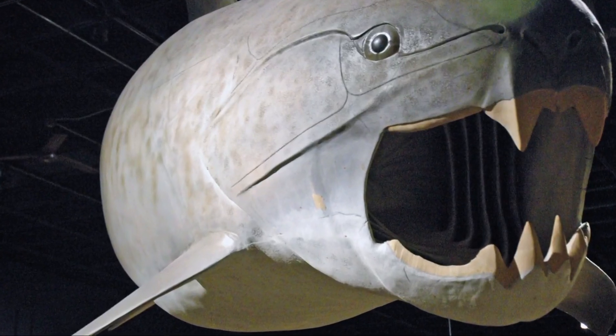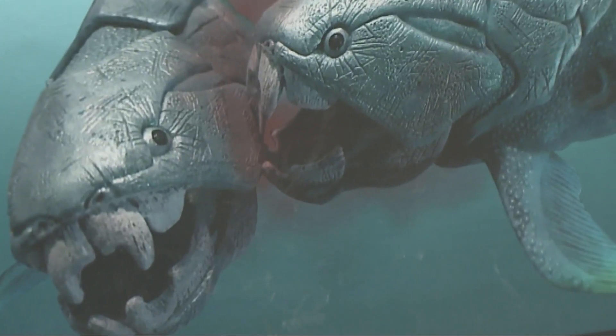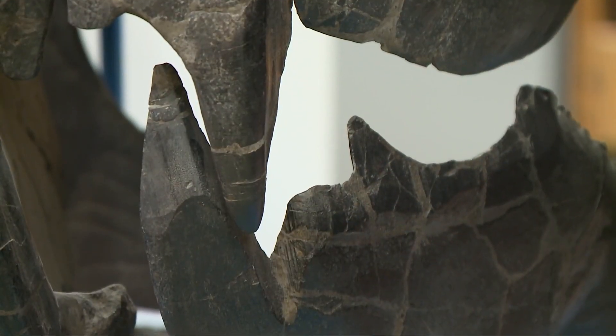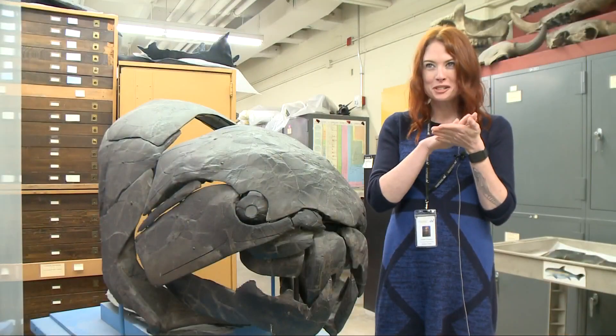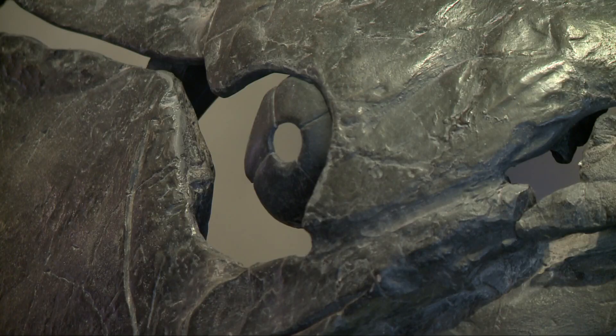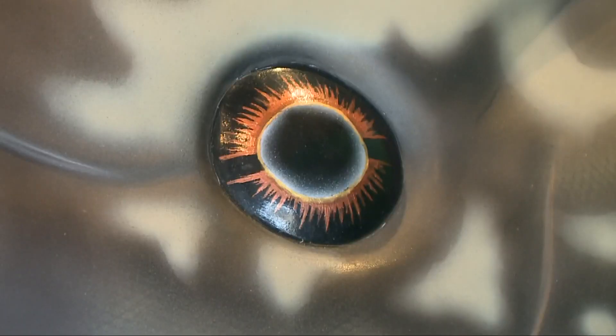This now extinct predatory fish was the terror of the Devonian seas and had some interesting adaptations. One of my favorite things about these animals is that they don't actually have real teeth. They sharpened their jaw bones when they opened and closed their mouths like scissors, basically making their own teeth. They also had armored eyeballs tucked in their bony plated heads.